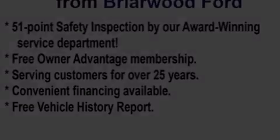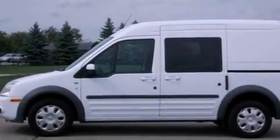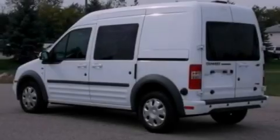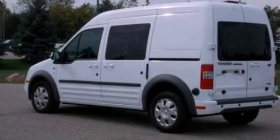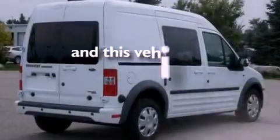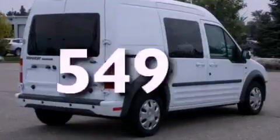Features include a low-tire pressure indicator, traction control and stability control systems, cruise control, a CD player, a passenger side vanity mirror, front fog lights, privacy glass, an anti-lock braking system, and air conditioning. This vehicle has fewer than 1,000 miles on the odometer.